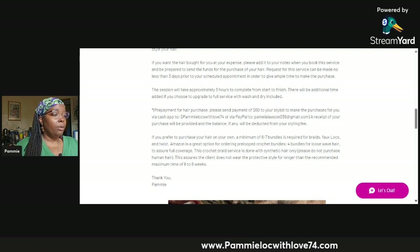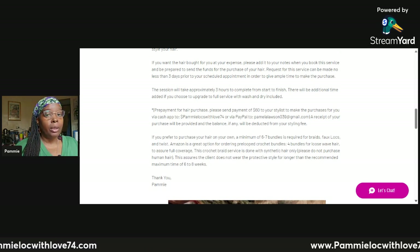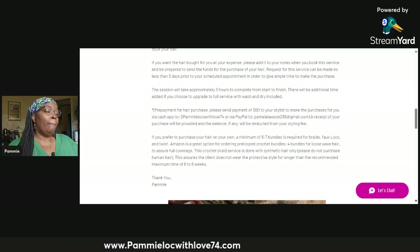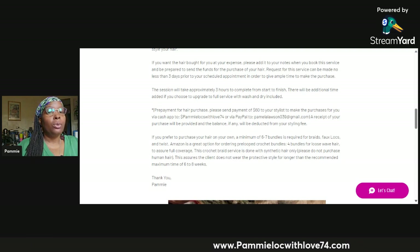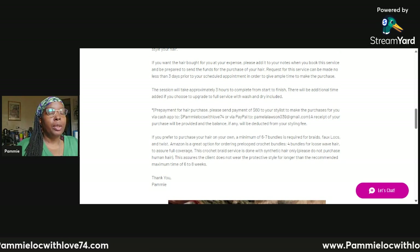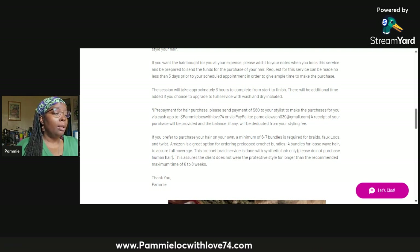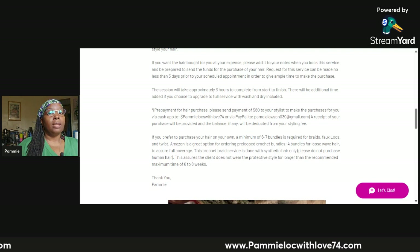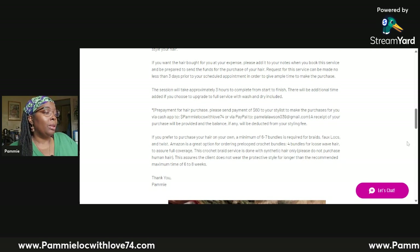Amazon is a great option for ordering pre-loop crochet bundles or bundles for loose wave hair — loose wavy hair is what you need for a loose wavy installation. Loose hair with crochet braids usually lasts anywhere from two to three weeks. With braids, faux locks, twists, and silky twists, that can last anywhere from six to eight weeks. The description also notes to not wear the protective style longer than the recommended maximum of six to eight weeks.